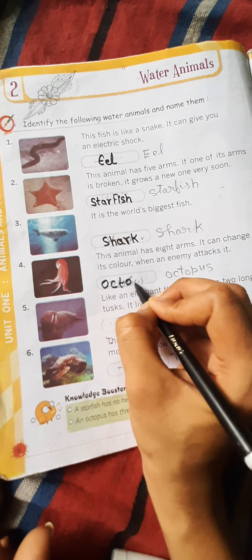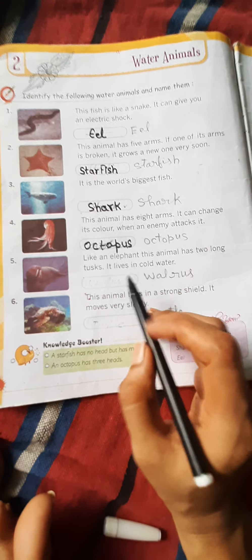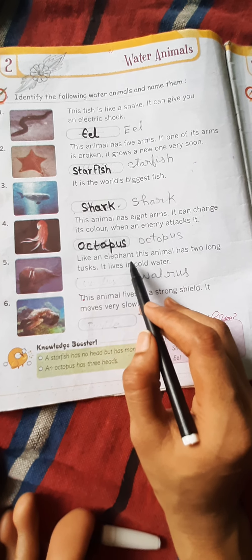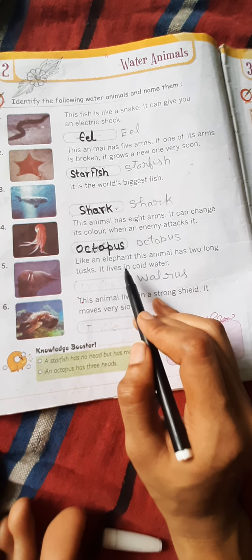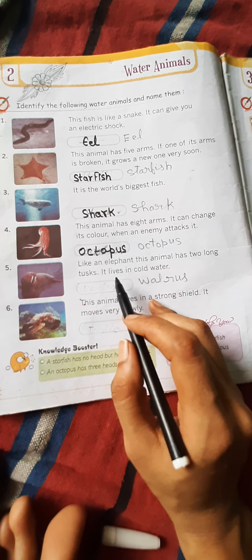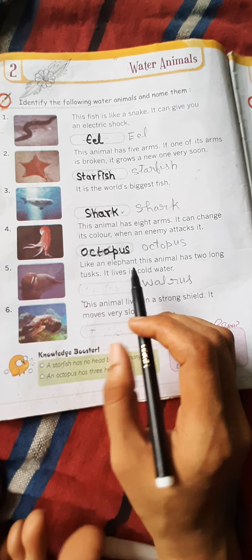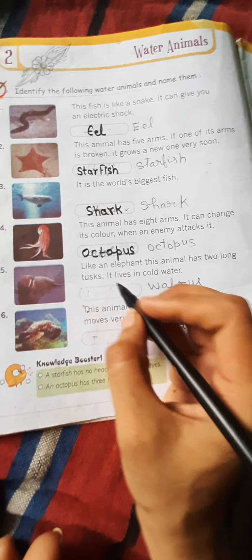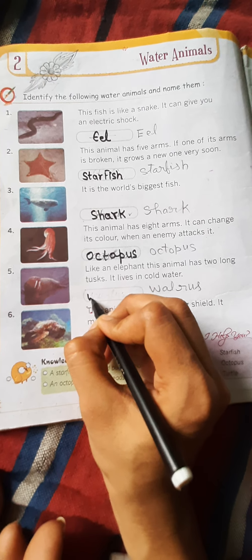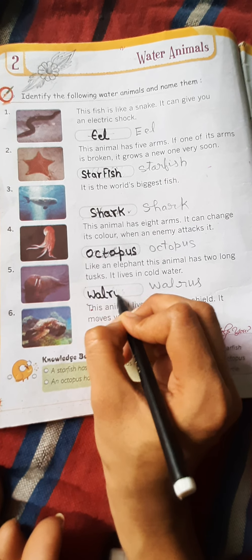अब फोर्थ वॉटर अनिमल — this animal has eight arms. इस वॉटर अनिमल के आठ भुजाएं होती हैं। जब भी कोई दुश्मन इस पर हमला करता है, तो यह अपना कलर चेंज कर लेता है। इस अनिमल का नाम है ऑक्टोपस — O-C-T-O-P-U-S।